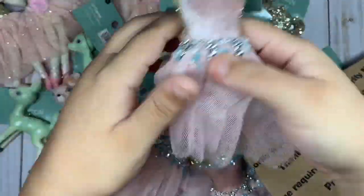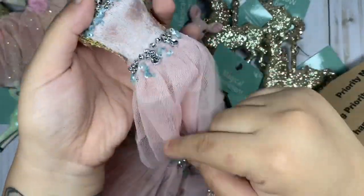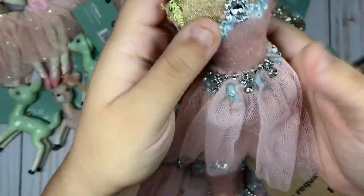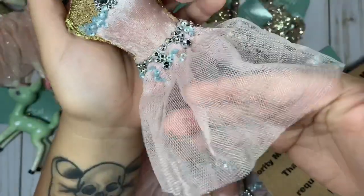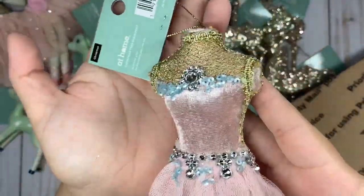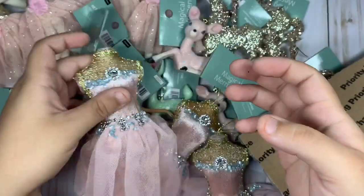These ones are really cute as well. I can't remember what this is called, but it's like one of those kind of mannequins. I got three of these ones — really pretty pink dress. I love it, and it has like this sparkle silver rhinestone. Love the details on this one.